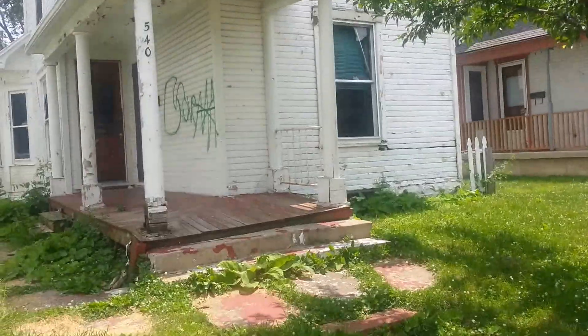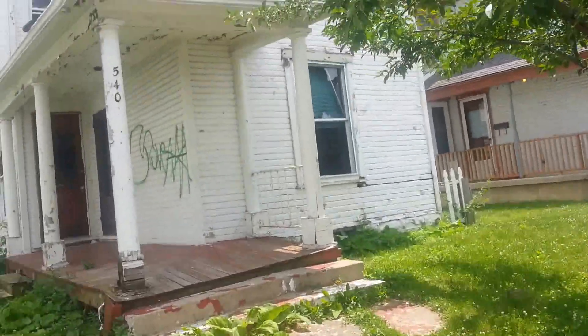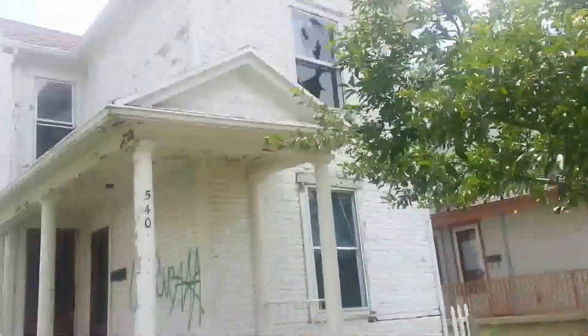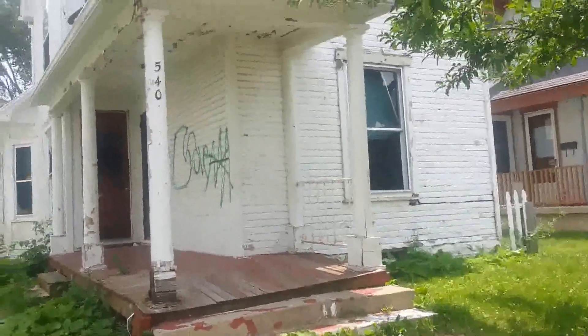Good afternoon YouTube, time for an edition of East Dayton Slumlords — live in perfect harmony, but they're slum tenants also. This is episode number 40, and boy do I got a good one for you guys today.